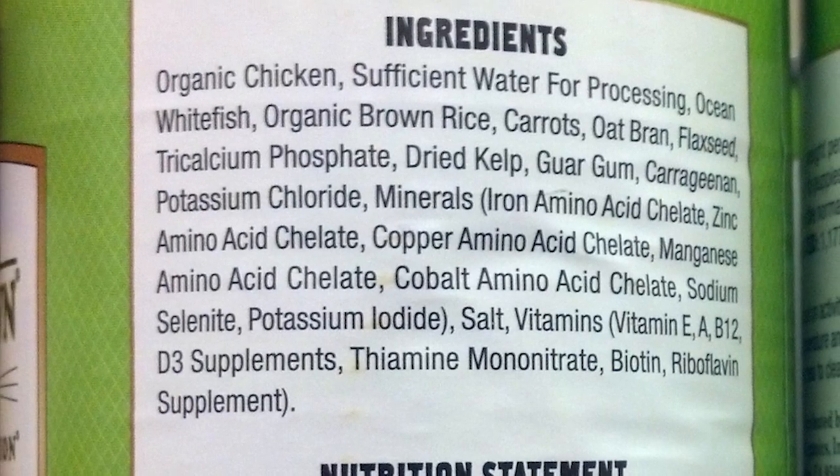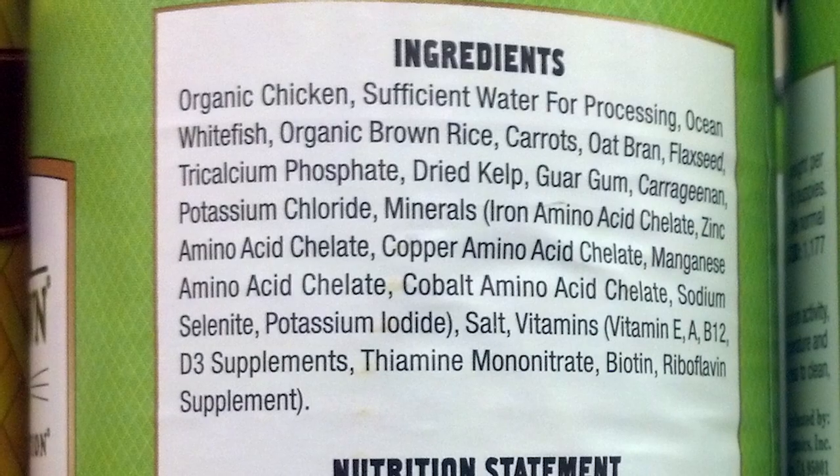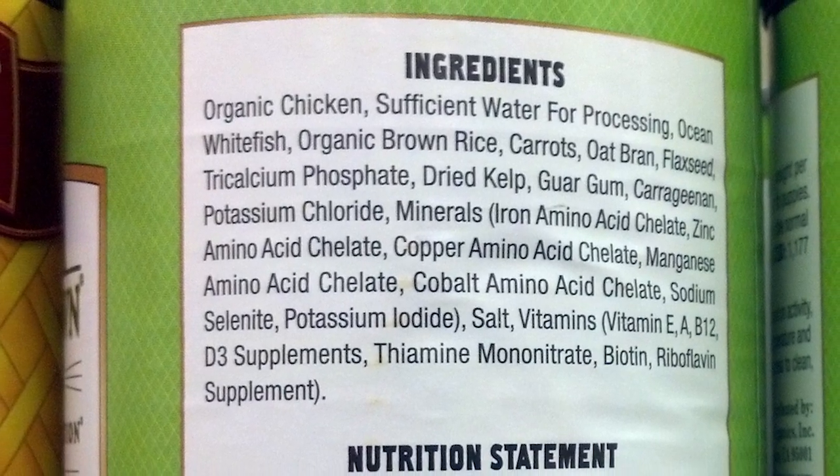You may also want to consider a holistic dog food. There are a lot of great products out there. Do your homework. Your dog's worth it.